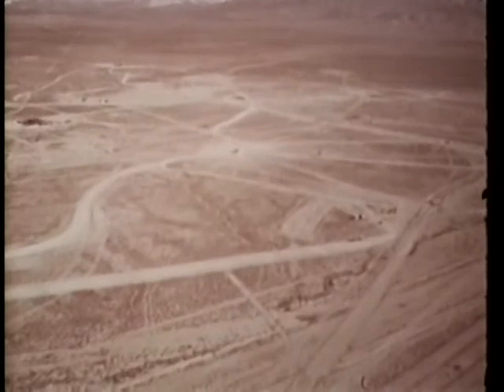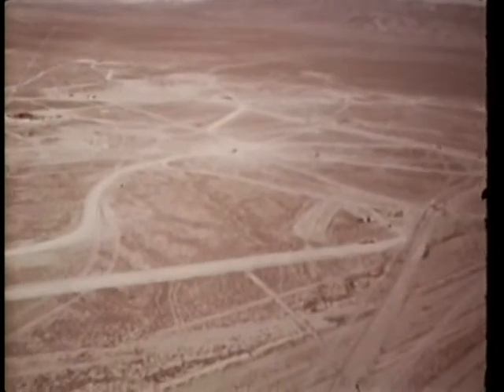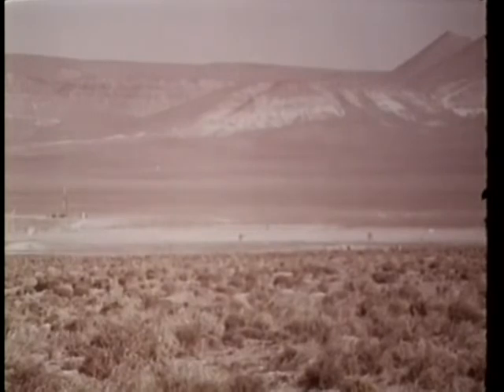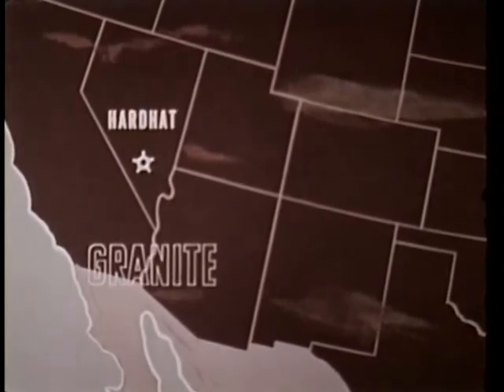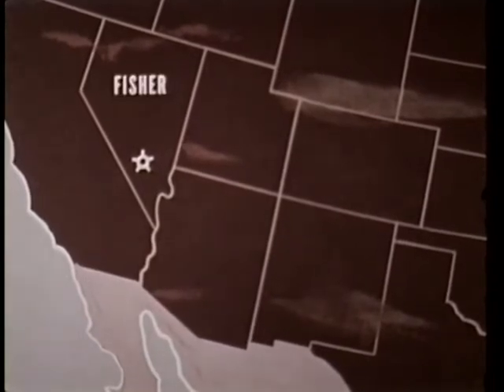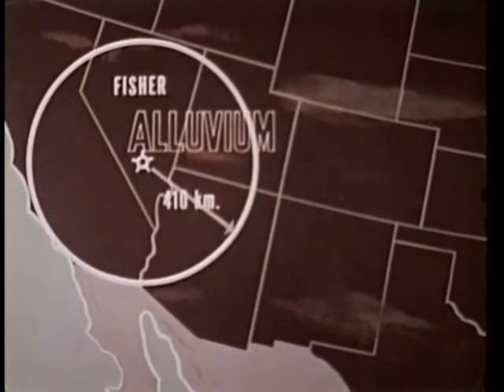An important finding of the Nevada series was that shots fired in dry alluvium generated signals less than one-fifth to one-tenth the size of those from an equal yield in tuff. Thus, dry alluvium would obviously be the medium of choice for anyone attempting to fire an unmuffled underground nuclear explosion without detection. The five-kiloton Hard Hat shot in granite produced a signal meeting defined criteria for first motion detection up to 745 kilometers. By contrast, the Fisher shot — 13.5 kilotons fired in alluvium — met first motion requirements only to 410 kilometers.